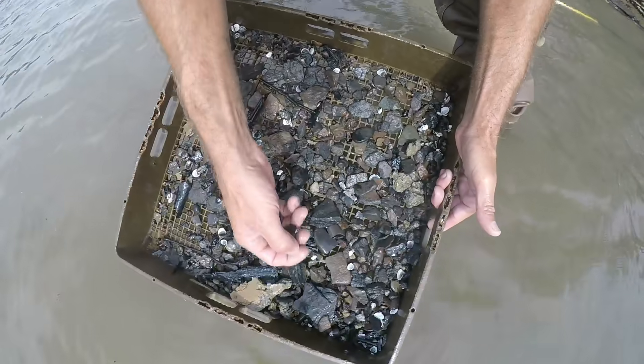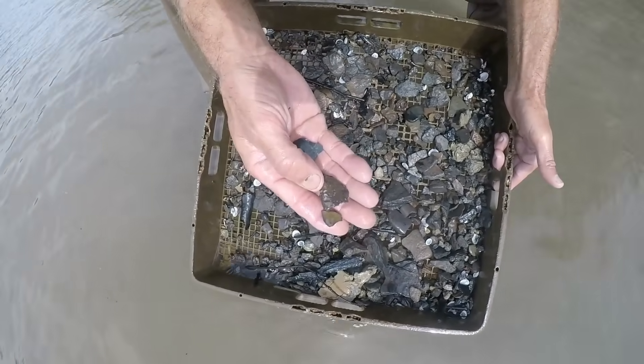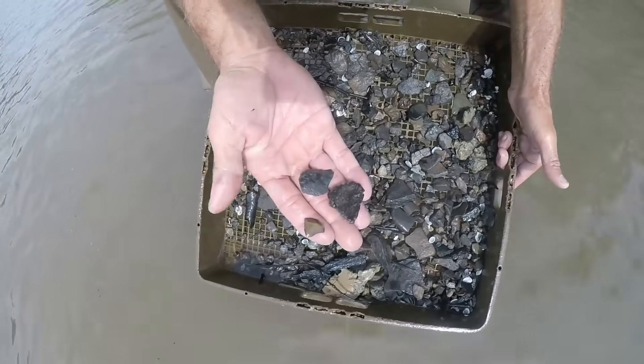Same screen as that point — right there's another piece of flint-tempered pottery and a piece of Coshocton that's worked.